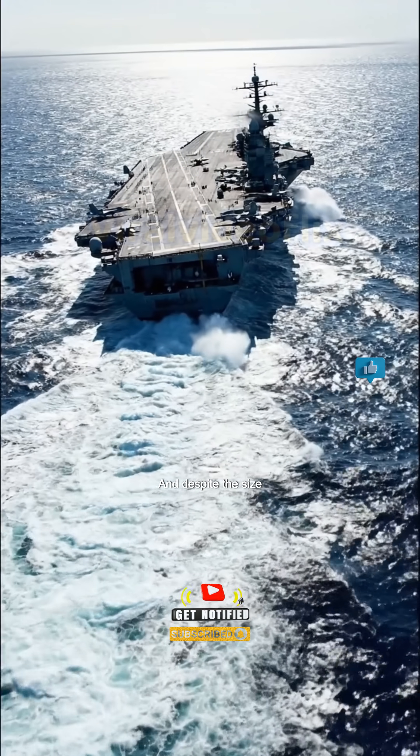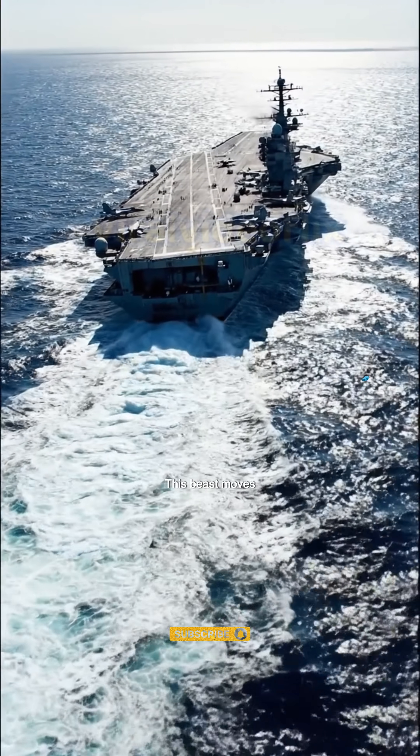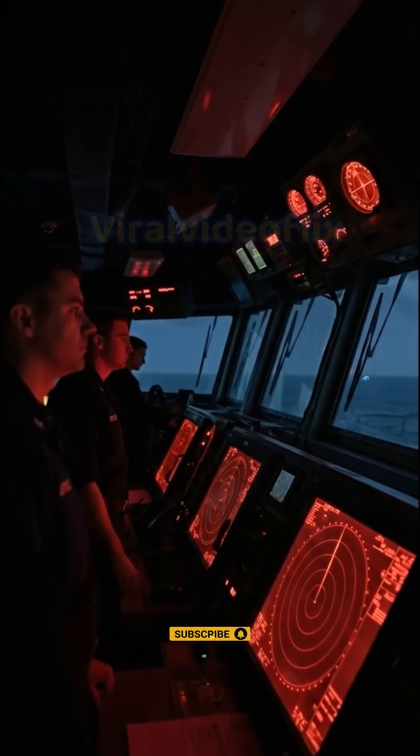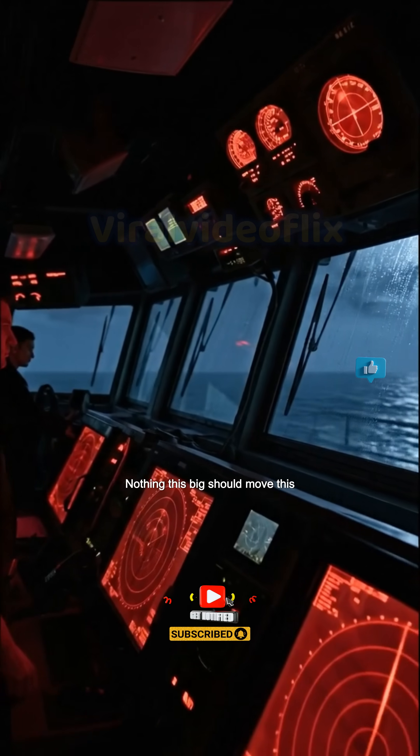And despite the size, this beast moves. We're talking speeds in excess of 30 knots. Nothing this big should move this fast.